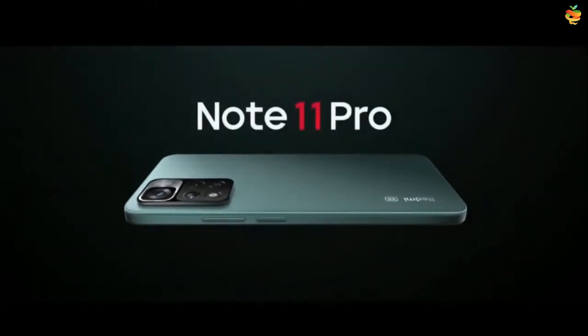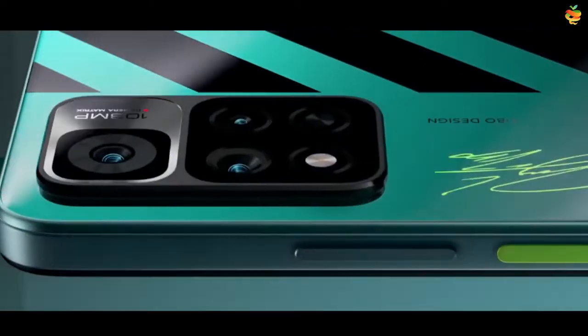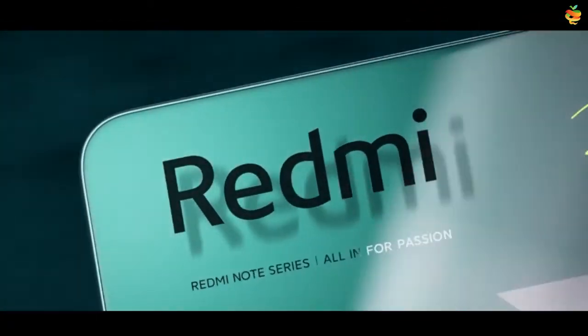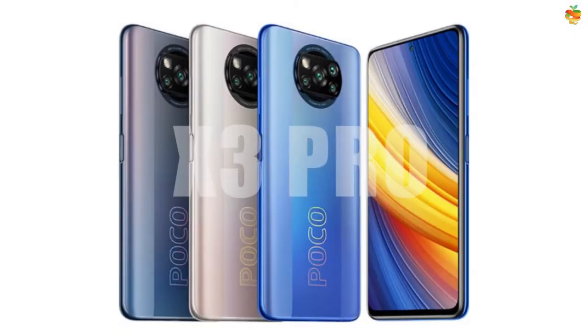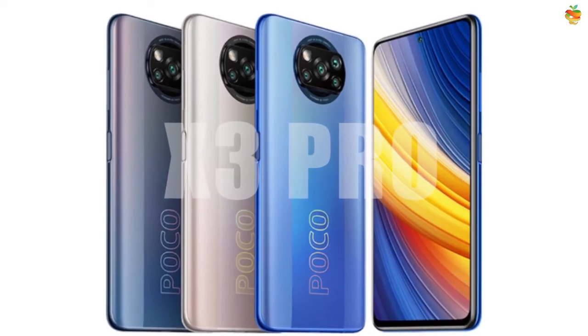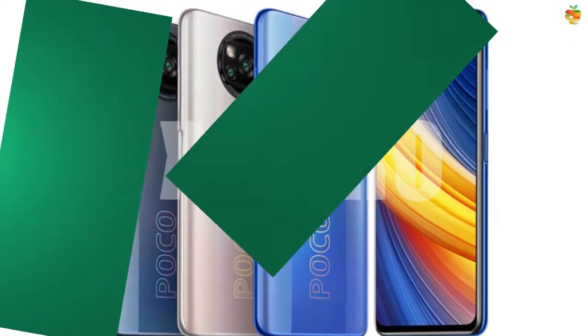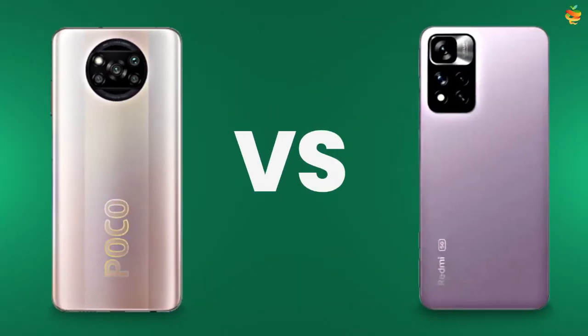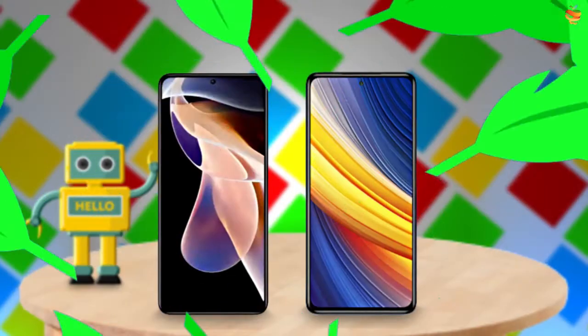Another Redmi Note king has arrived. From now on, other mobiles will be killed because this is a mid-range killer. Xiaomi also has another mid-range killer, the Poco X3 Pro. Shall we compare these two mobiles? Let's go.